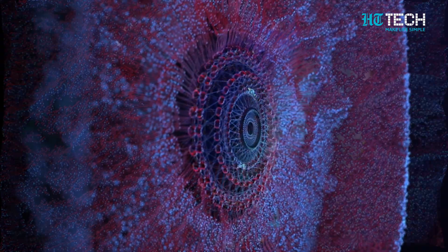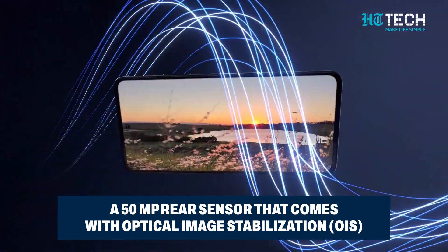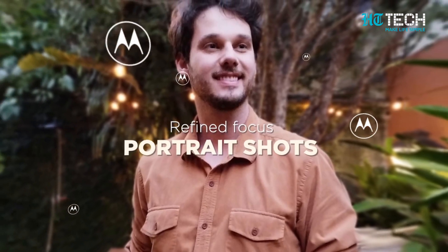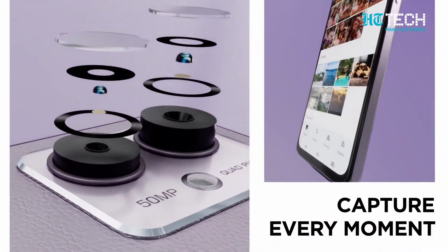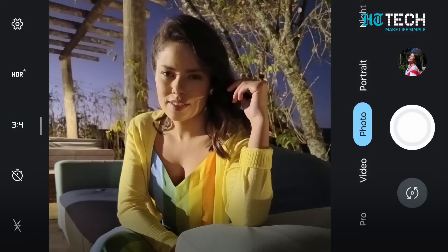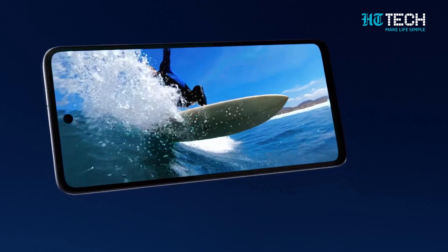Photography enthusiasts, listen up. The Moto G84 5G is equipped with a 50MP primary rear sensor that comes with optical image stabilisation. Alongside it, you'll find an 8MP ultrawide sensor, an 8MP depth sensor, and an LED flash unit — all elegantly placed on a slightly raised rectangular camera island on the top left corner of the phone. For all those stunning selfies and video calls, the front camera is neatly nested inside a centre-aligned hole-punch slot at the top of the display.